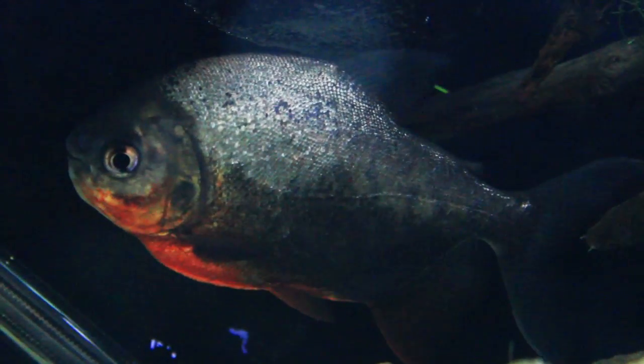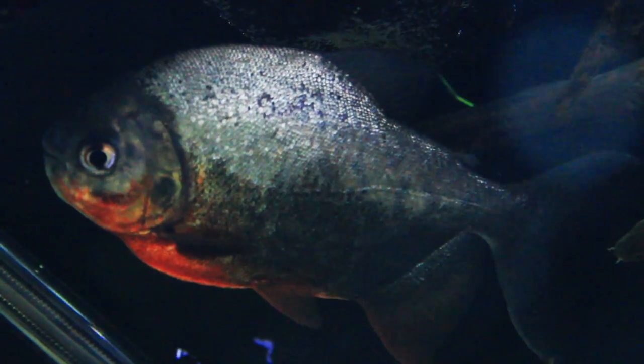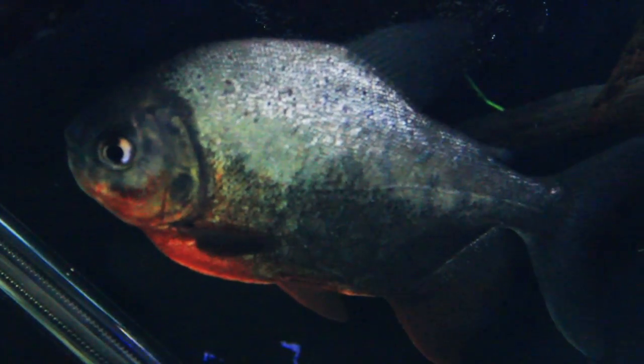Speaking of a tank being too small, that's the biggest issue with these guys. They have the potential to grow to be over 24 inches as an adult, and most normal aquarists aren't equipped to handle a fish that size.